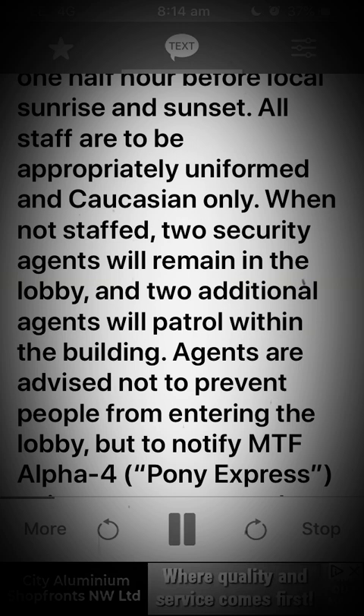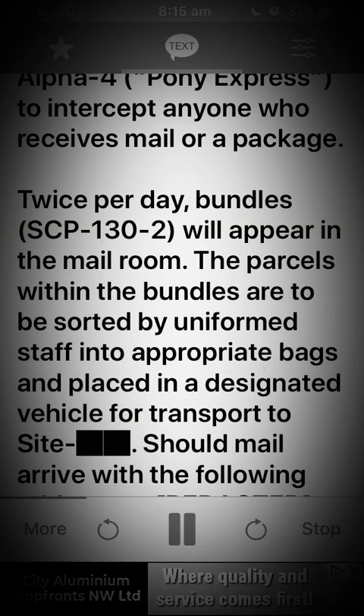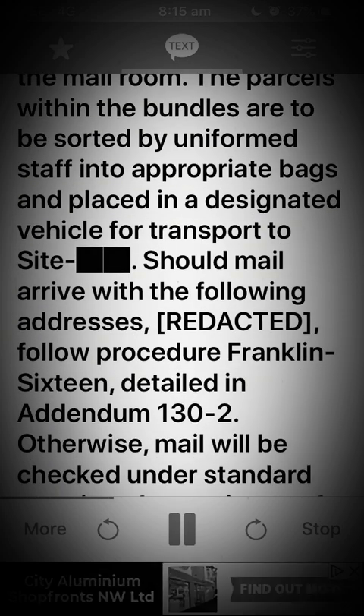When not staffed, two security agents will remain in the lobby and two additional agents will patrol within the building. Agents are advised not to prevent people from entering the lobby, but to notify MTF Alpha-4 Pony Express to intercept anyone who receives mail or a package. Twice per day, bundles SCP-132 will appear in the mail room.